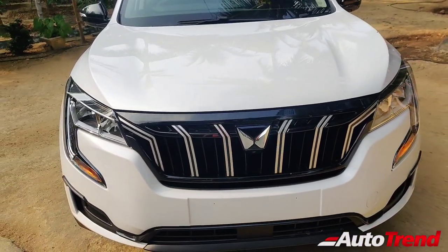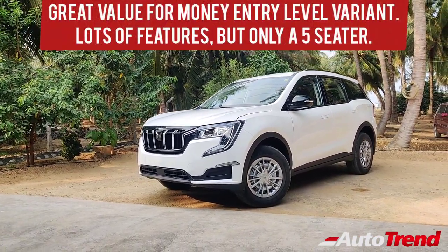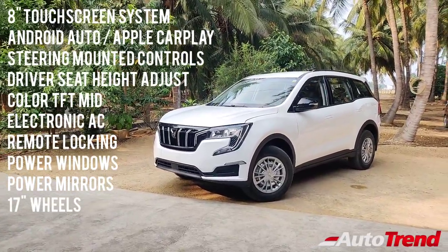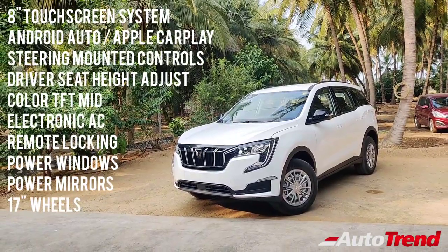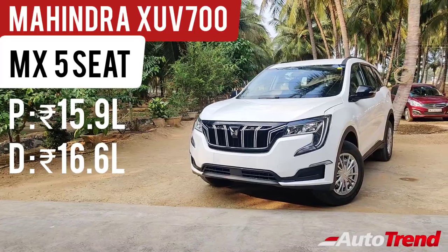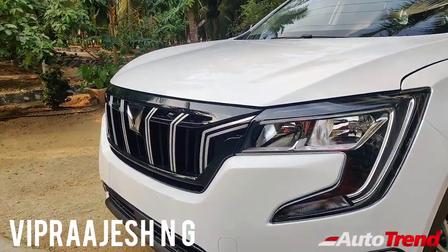Now let's talk about the package and value of this MX variant. That was a detailed walk-around review of the brand-new Mahindra XUV700's entry-level MX diesel variant. This base-level MX is great value as it provides a lot of standard features and unexpected equipment at this price point, along with great engine options. At this price point, it provides an 8-inch touchscreen with Android Auto and Apple CarPlay, steering-mounted audio controls, driver seat height adjust, a colour TFT instrument cluster, electronic air conditioning, remote central locking, power windows and power mirrors, along with 17-inch wheels. When compared to entry-level variants of rival SUVs such as the Tata Harrier, this MX variant is hugely well-equipped. That said, while this car gets dual airbags with ABS and all-wheel disc brakes as standard, it still does not get ESP, hill hold, or traction control. However, when combined with the 5-star safety rating, the greatly comfortable and spacious cabin, and the whole lot of standard features, this XUV700 MX variant is incredible value for money. This is Viprajesh signing off — see you in another video, thank you for watching.